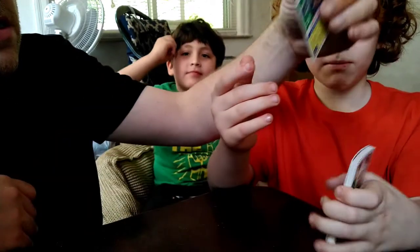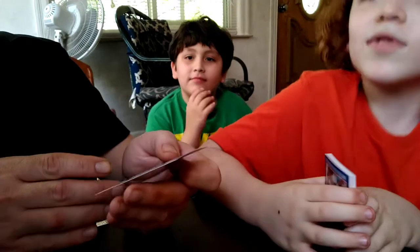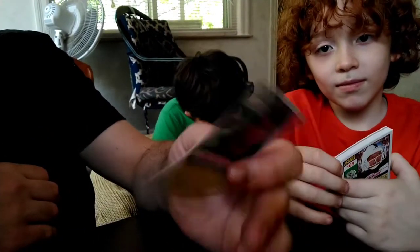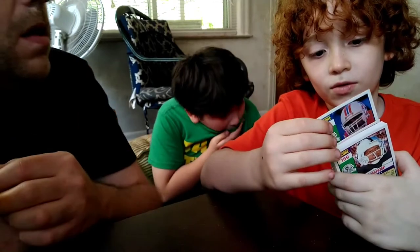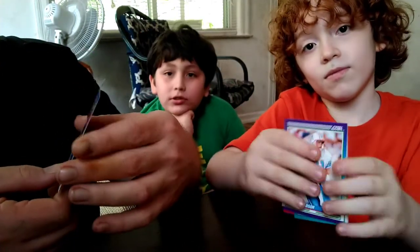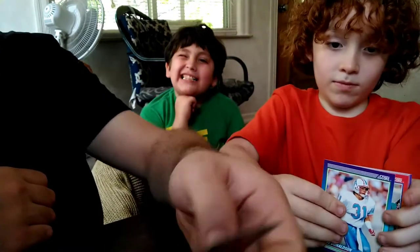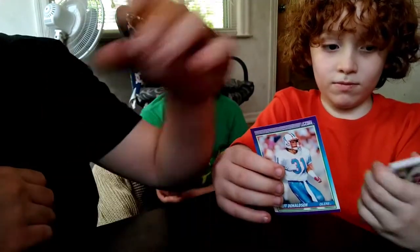Billy Ray Smith — I think he was a linebacker for the Chargers. What else we got? We got a Patriot — Robert Perryman, fullback. Back when they still had fullbacks.